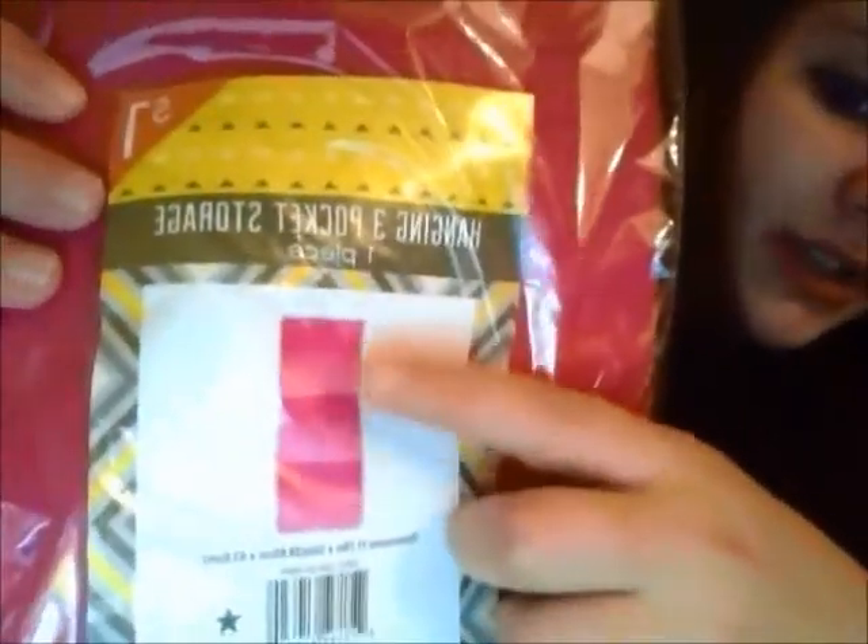I also got a hook for the closet door so I could hang something in there. And then these are organizers — these two you hang on your wall. I got a gray one and a pink one; they were a dollar each. You can see there are three little sections with a plastic sheet, and you can just put something in there.